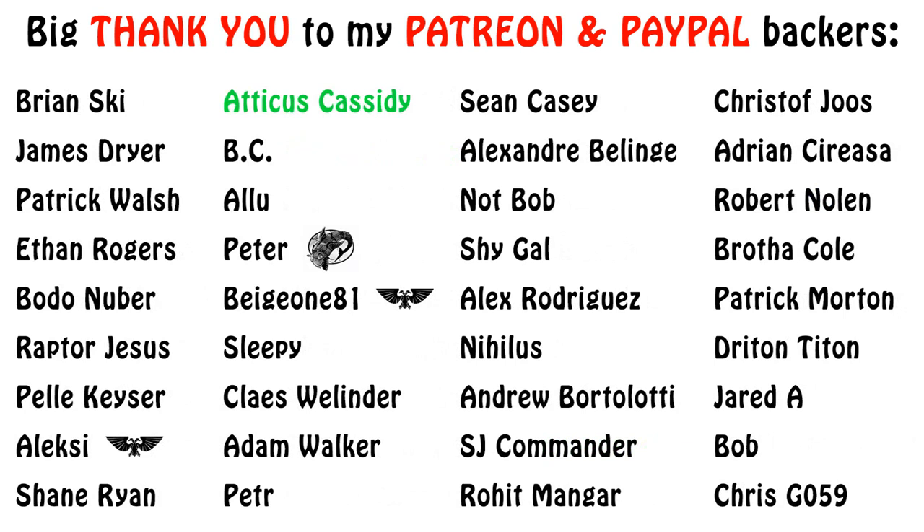If you found the episode informative or entertaining, please click the like, share, and subscribe buttons for future content. Thanks for watching to the end, and I wish you an awesome and healthy day. This is GDN signing out.